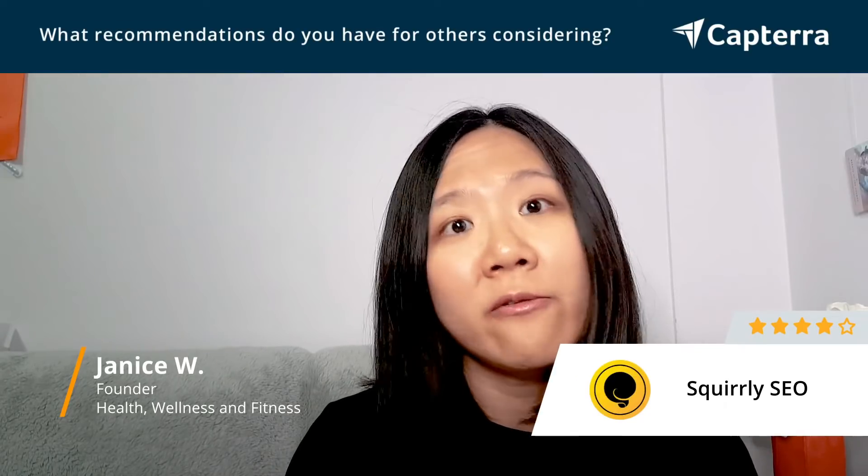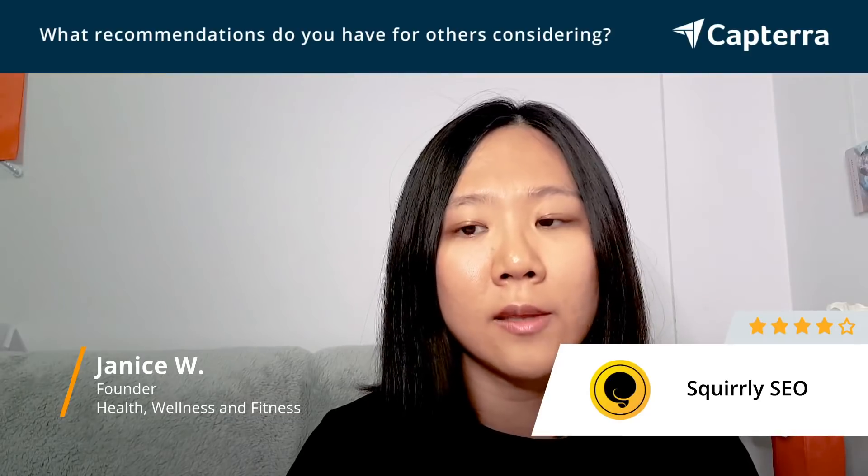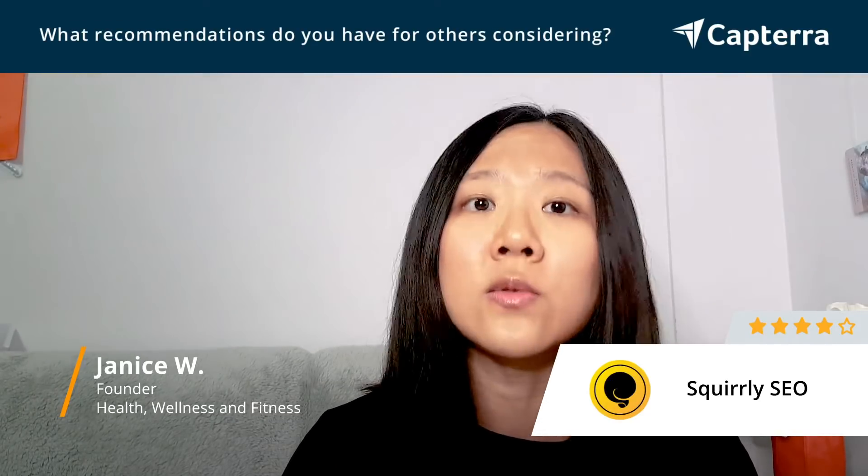Screaming Frog does SEO audits too, but it's free. So think about what you want in the software and tools, whether you're willing to pay for them, and what your level of competence is with using these tools.